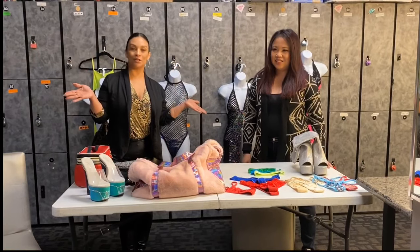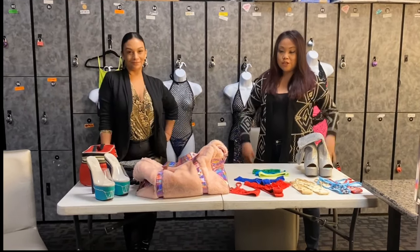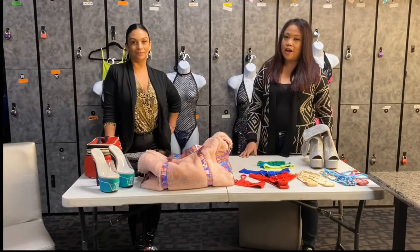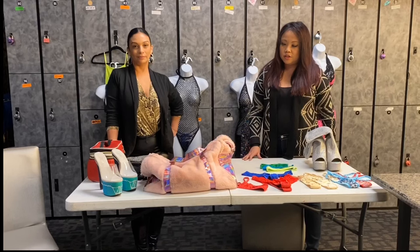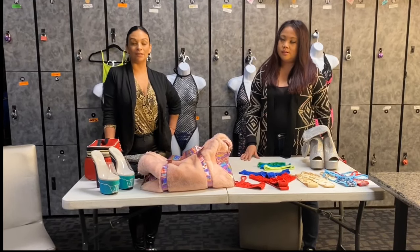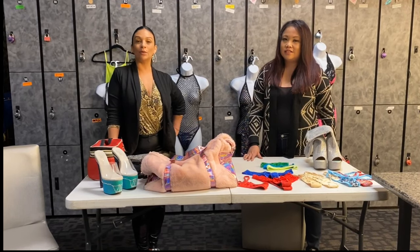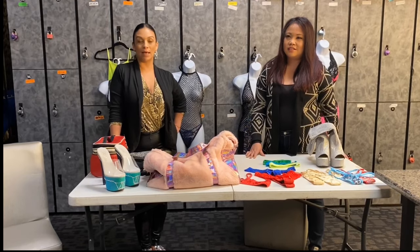Hi everyone, thank you for tuning into our channel. I'm Denise, and for today we'll be talking about auditions — what you need to bring to the audition and how auditions go at our club. If you're ready to start dancing and becoming a stripper entertainer, you'll want to tune in so you know exactly what you need to take to the club so you don't have any problems getting hired.